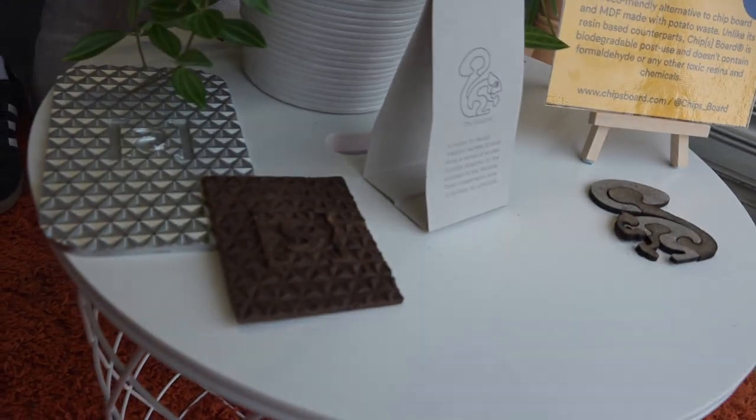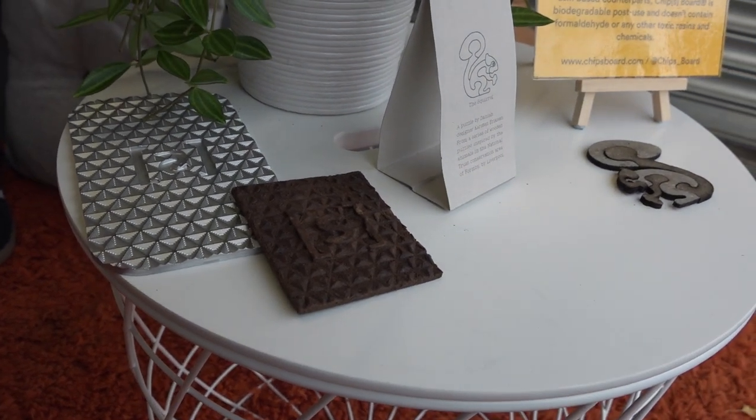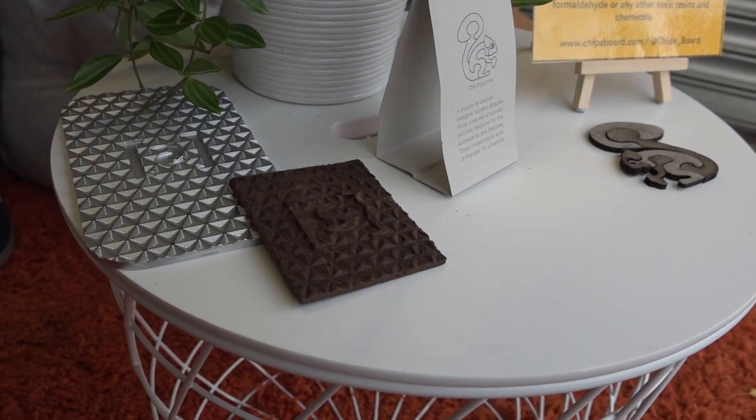We also have this, which is a mould experimentation. With the same material we're able to put it within patterned moulds, and it shows the versatility of the material — it doesn't have to be a flat 2D sheet, it can be 3D and tangible. You can really make the material your own and do what you want with it at its raw stage.